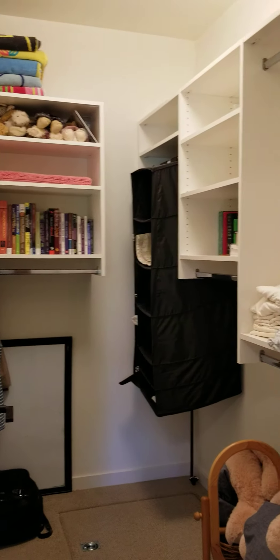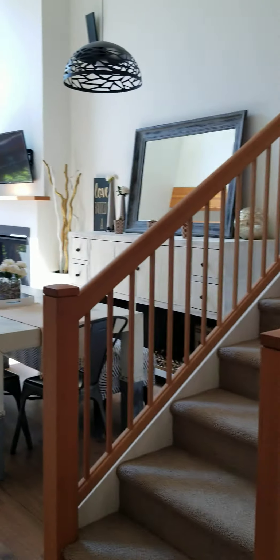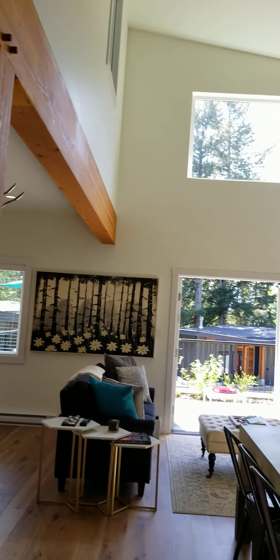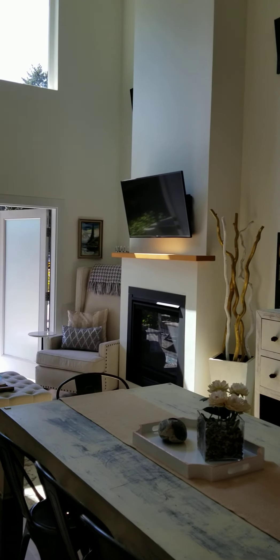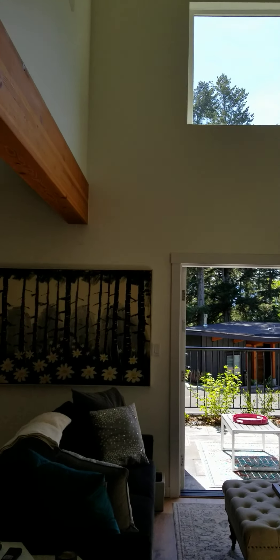It also has a walk-in closet. As I move out to the great room, there are lots of natural beam details, a natural gas fireplace in the great room, and lots of natural light.